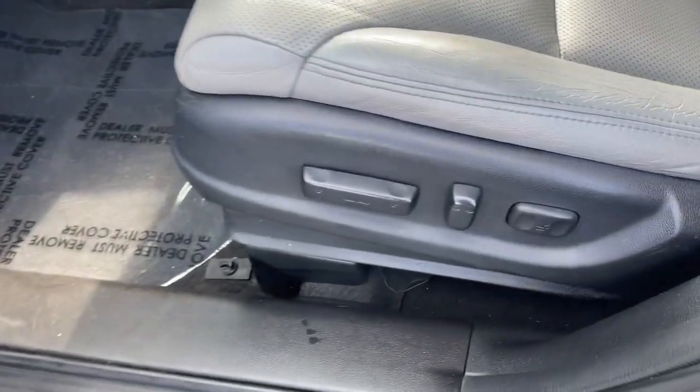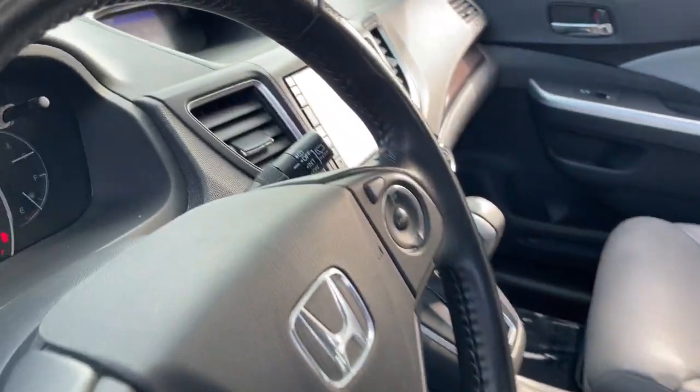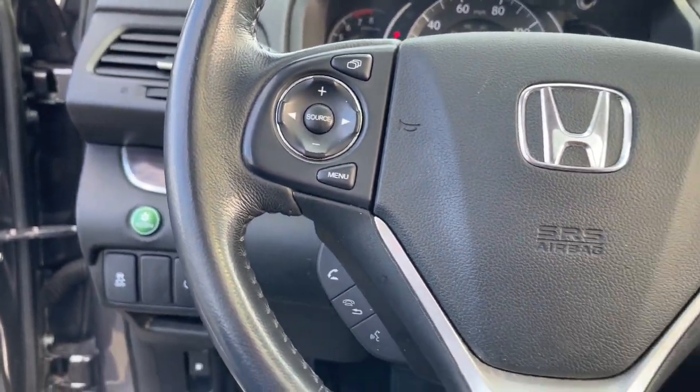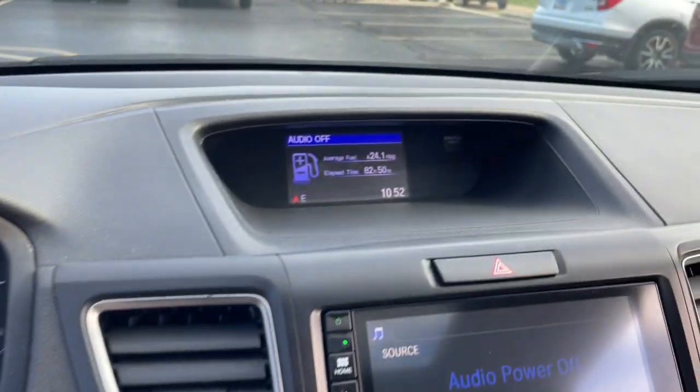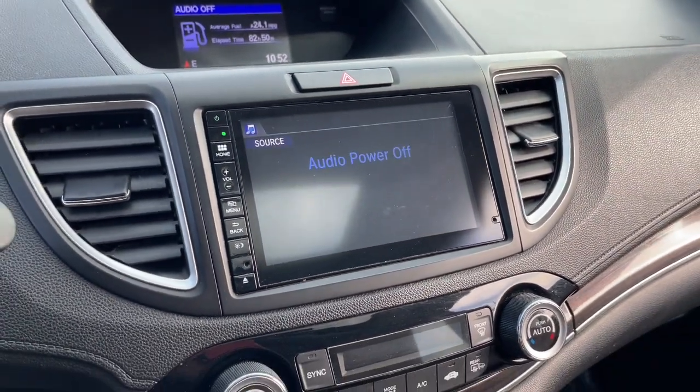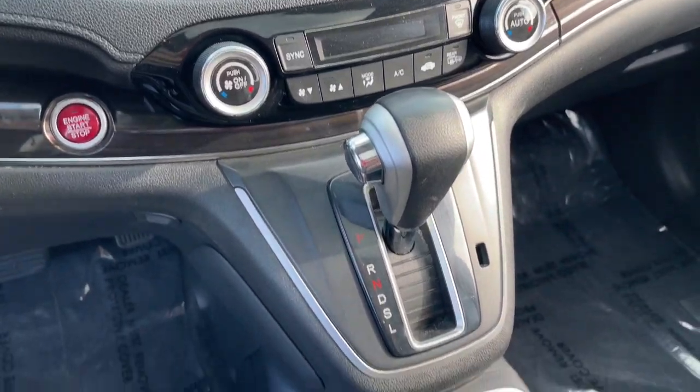The following are some of this vehicle's highlighted options: proximity key entry, sun/moonroof, all-wheel drive, keyless entry, heated mirrors, fog lamps, four-cylinder engine, backup camera, woodgrain interior trim, Bluetooth connection.